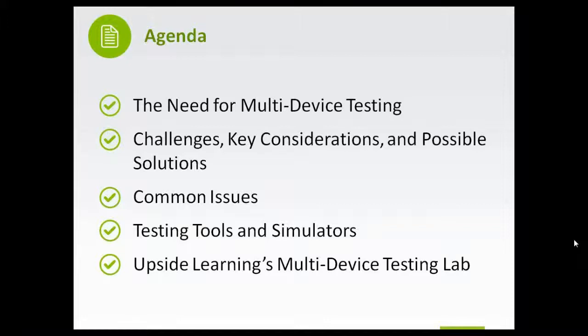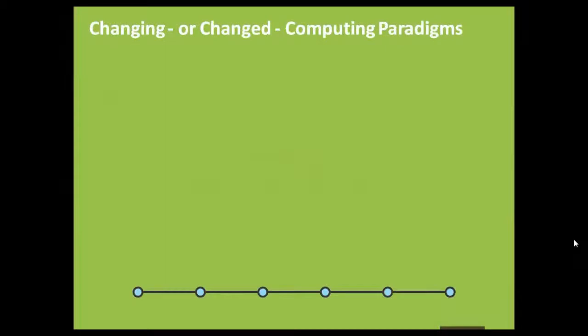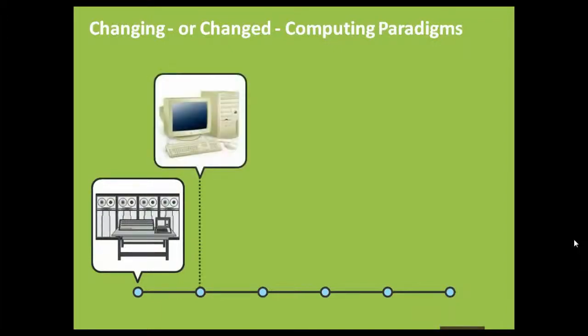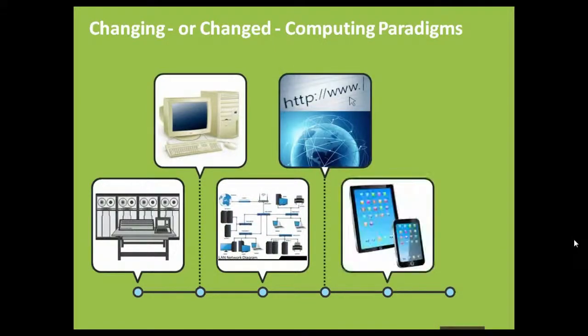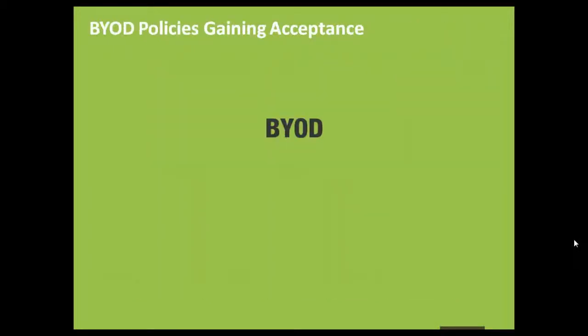Moving on to some key factors that have urbanized the multi-device ecosystem. One being the changed computer paradigms — we have come a long way from using huge mainframes to desktop computers, to networking, the Internet, the world wide web, mobile devices, and cloud computing. Learning solutions today need to keep up with the latest technologies and be served up on the latest devices. Better technology also meant better productivity.